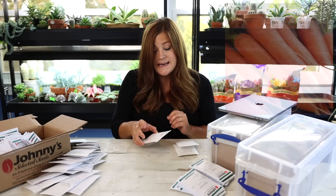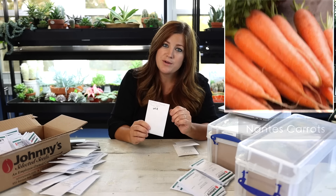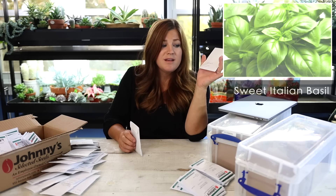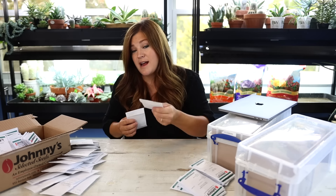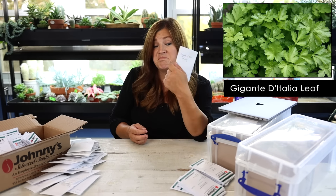I have White Bunching onions, which I'm going to start this fall and save some for spring. Nantes carrots, which are a smaller type but really sweet and don't develop a woody core. And a couple of different herbs — Sweet Italian basil, which I grow a lot of, plus I actually grew five different types of basil in the cut flower garden as filler plants because they do so well in bouquets and will even form roots inside a vase. Then a parsley called Gigante d'Italia.